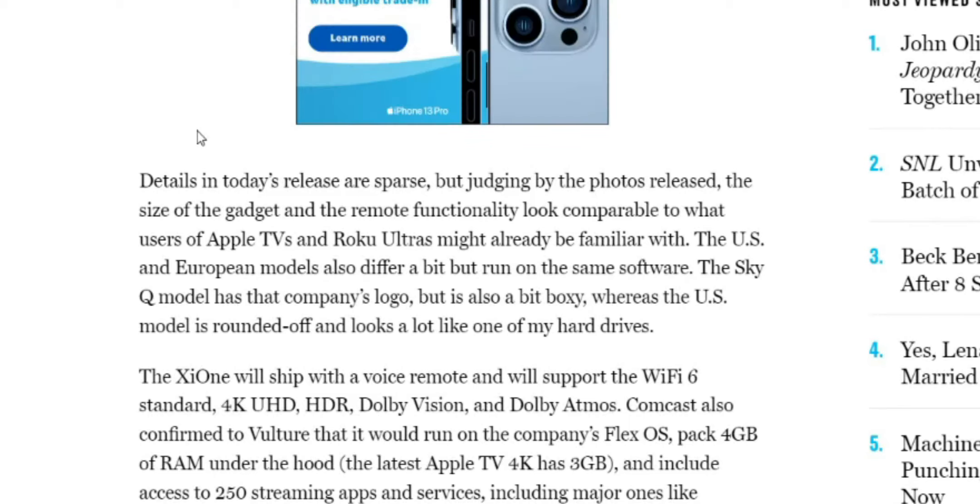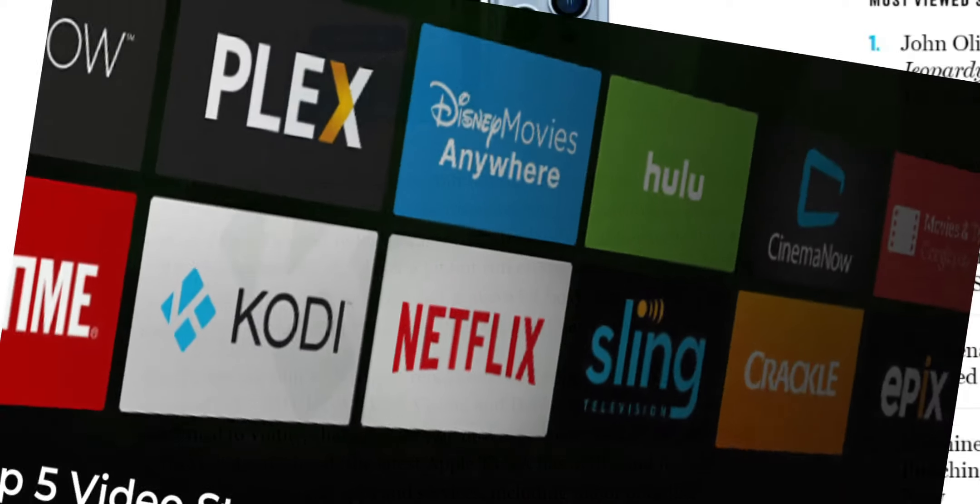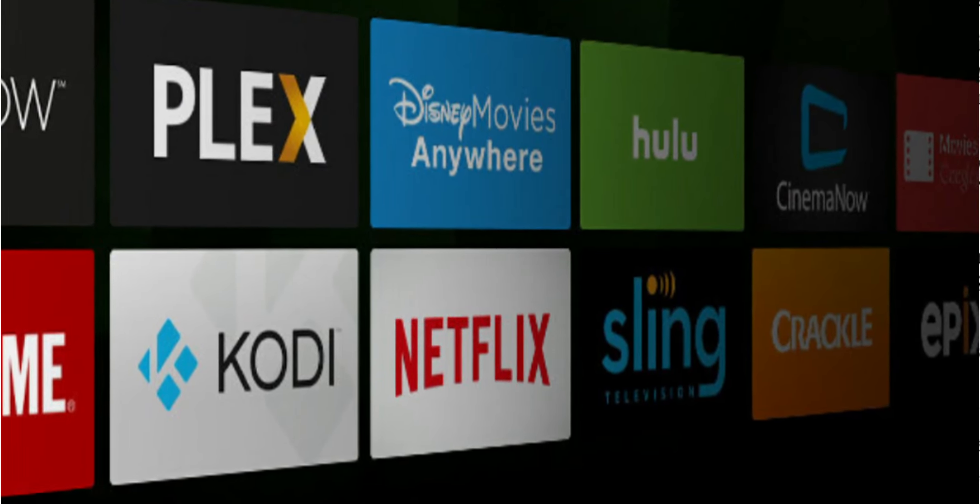The device will include access to 250 streaming apps and services, including major ones like Disney Plus, Netflix, Prime Video, YouTube, and Hulu.